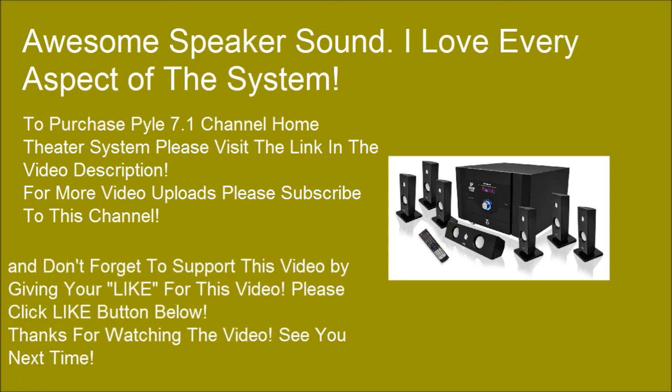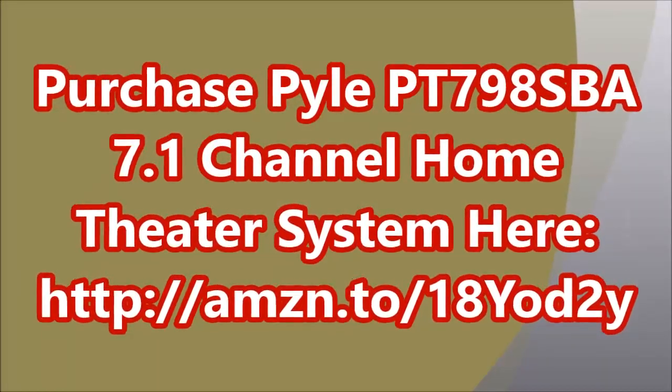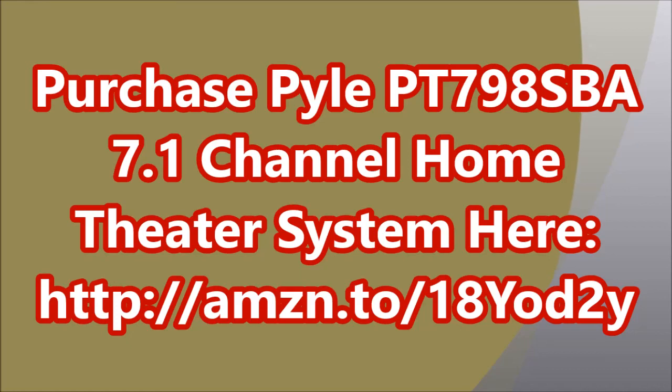Don't forget to support this video by giving it a like. Please click the like button below. Thanks for watching — see you next time.